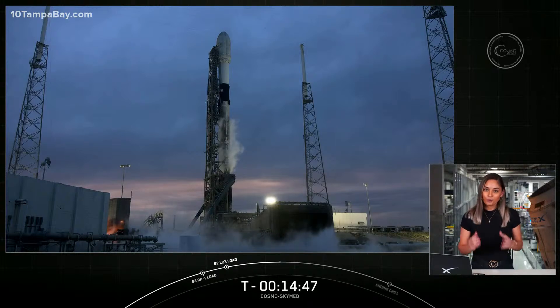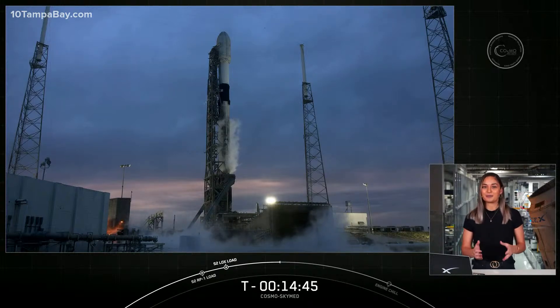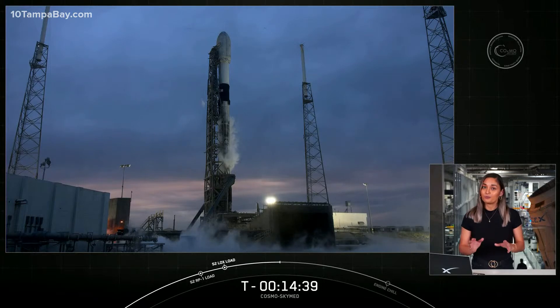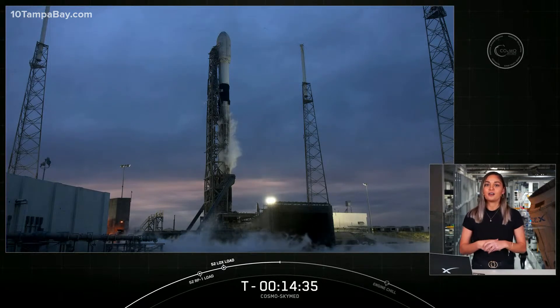Unfortunately, today is not looking much better as we are currently in violation of the thick cloud layer rule, and we are red on the range. But we are hopeful that weather conditions will improve over the next few minutes for liftoff today.